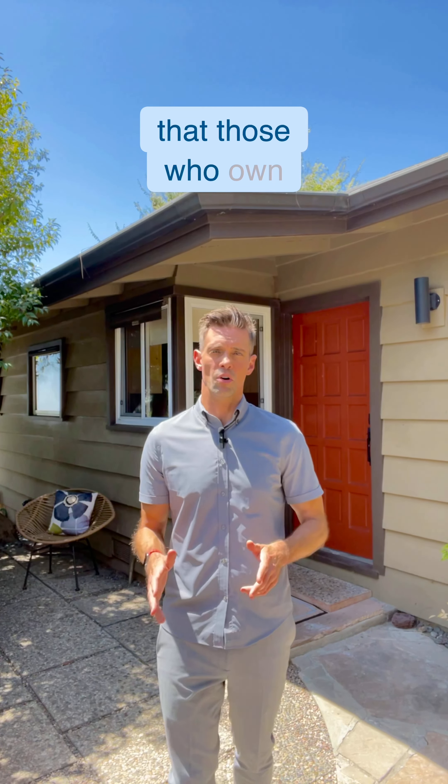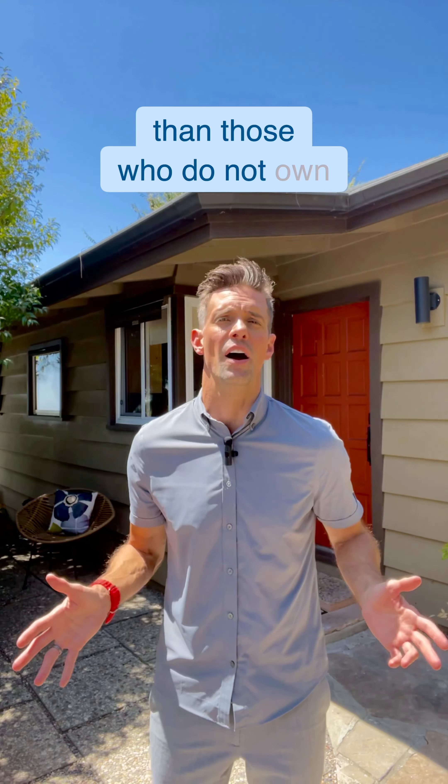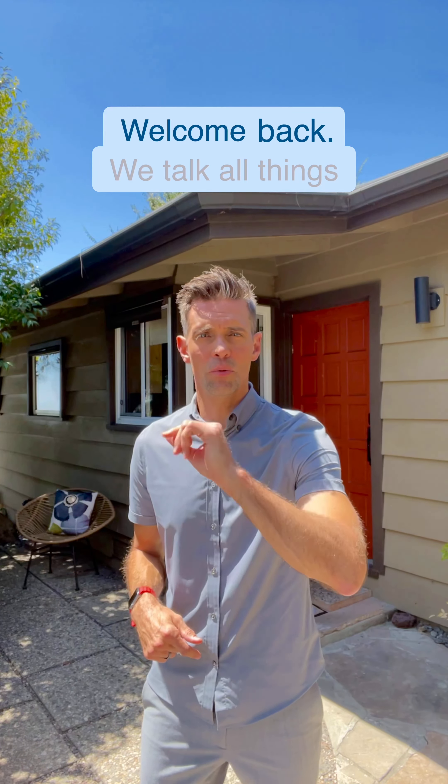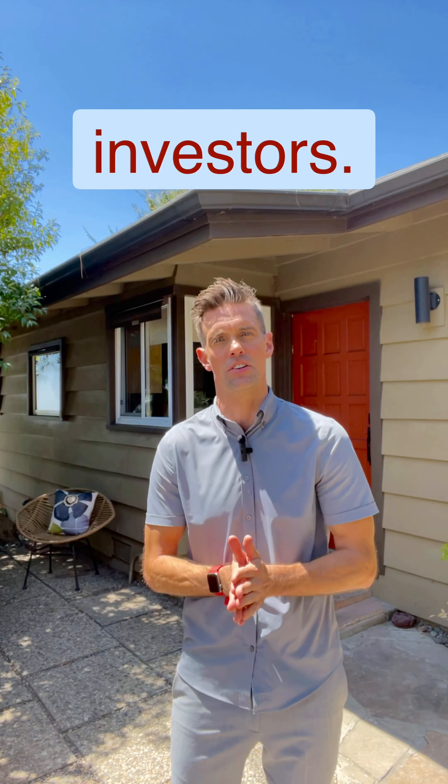It is no secret that those who own real estate generate a higher percentage of wealth than those who do not own real estate. Welcome back. We talk all things real estate California. I want to share with you a tax strategy for real estate investors.